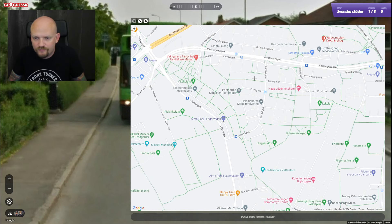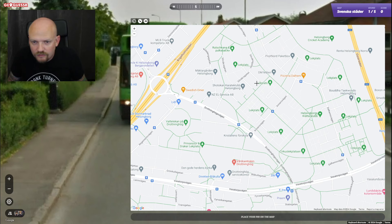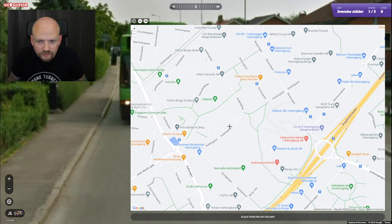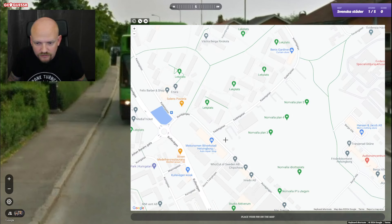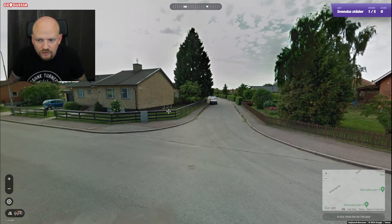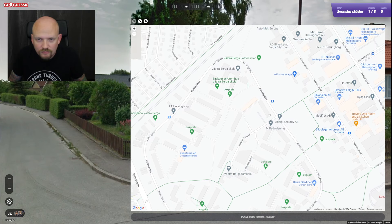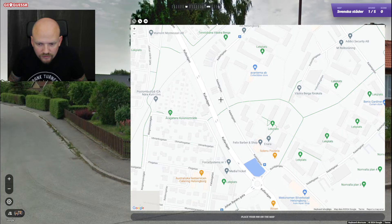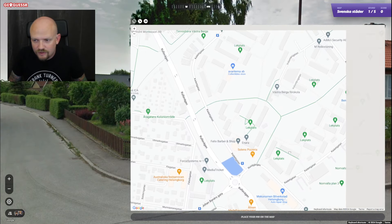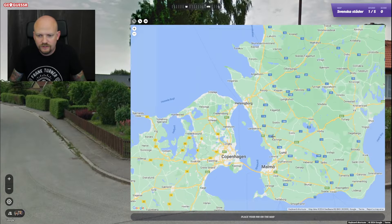Let's do a very quick check in Helsingborg as well. Cadetgatan — but it should somehow intersect with something, and it doesn't. And this looks like different, bigger buildings. Okay, so we can exclude that then.